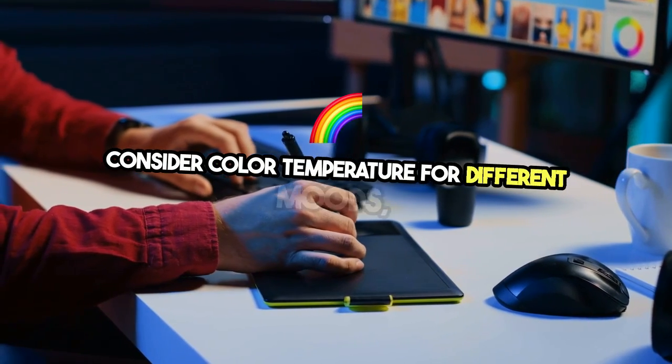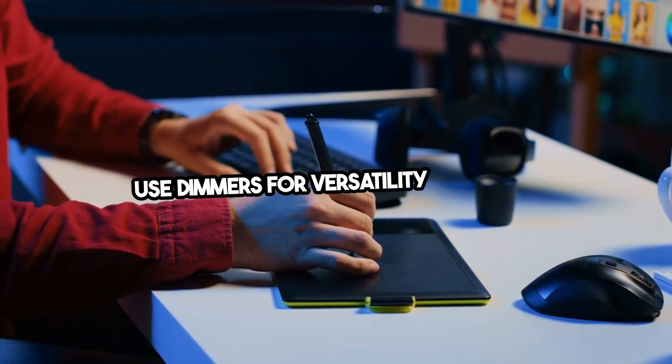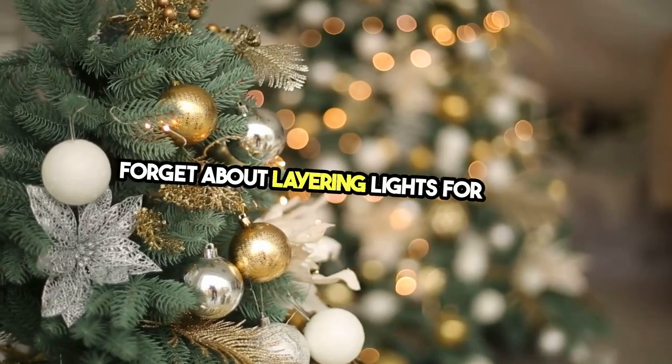Consider color temperature for different moods, use dimmers for versatility, and don't forget about layering lights for depth.